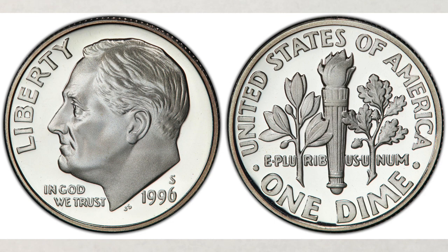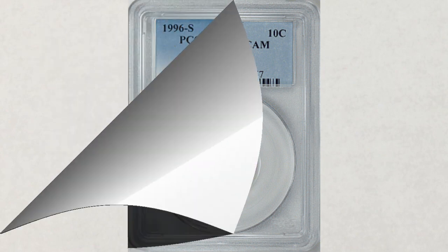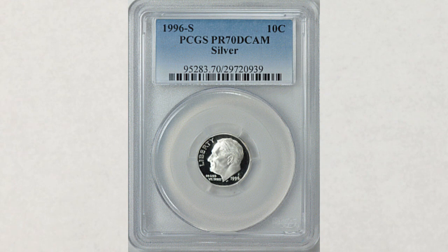This 1996 S proof sold at Great Collections for $25, but on average it's worth about $18. As for silver dimes, this 1996 proof 70 dcam silver dime sold also at Great Collections for $30, and on average they're worth about $35. So as we said, they're not selling for a lot, which is very typical for proof coins. But from a collector's point of view, you need to have both of them in your collection if you're collecting Roosevelt dimes.